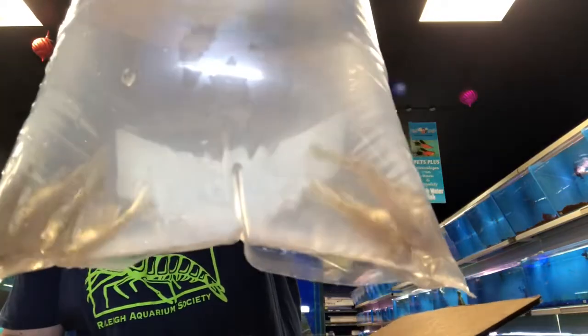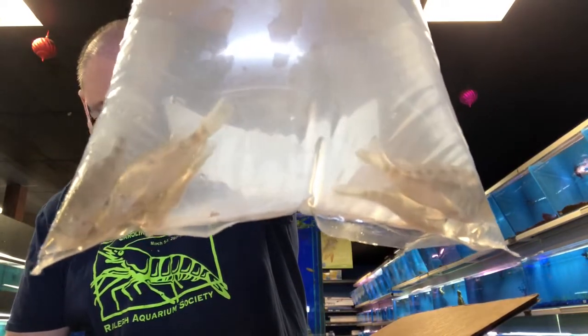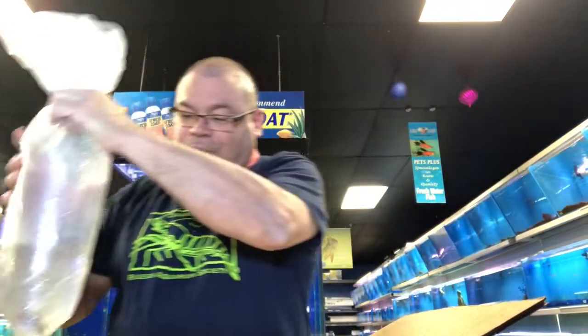Blue Lip Earth Eaters, our Gyro Stictus. These are a special order — they are for Austin. He'll be in tomorrow to pick those up.